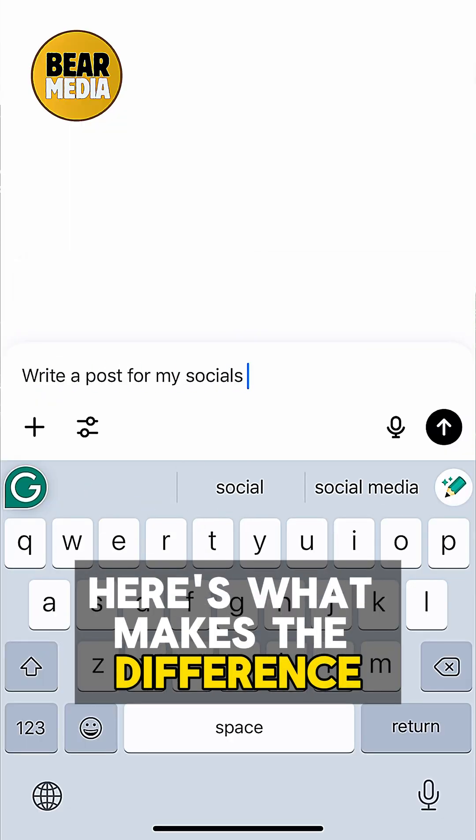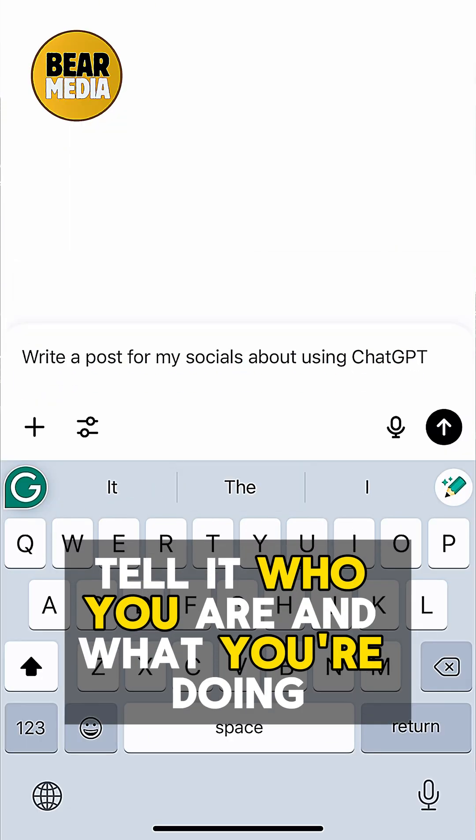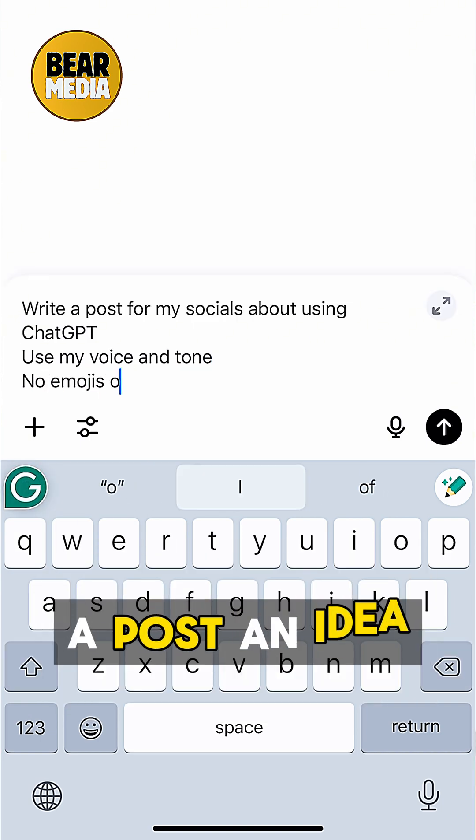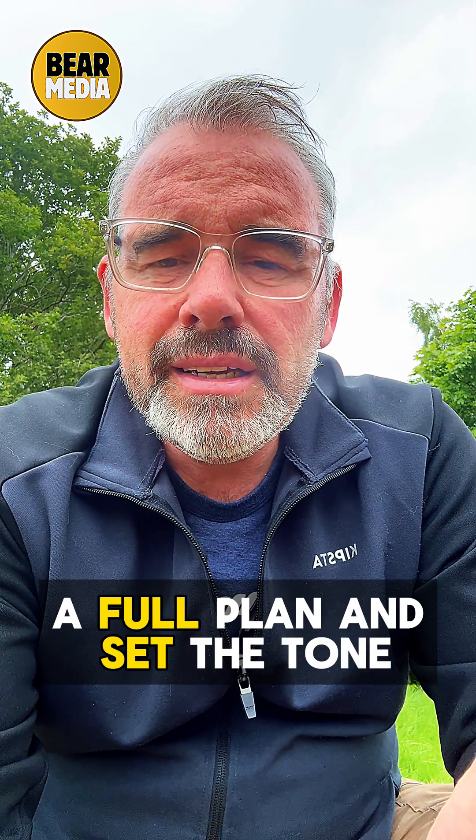Here's what makes the difference. You have to give it context. Tell it who you are and what you're doing. Be specific. Say what you want — a post idea, a full plan — and set the tone.